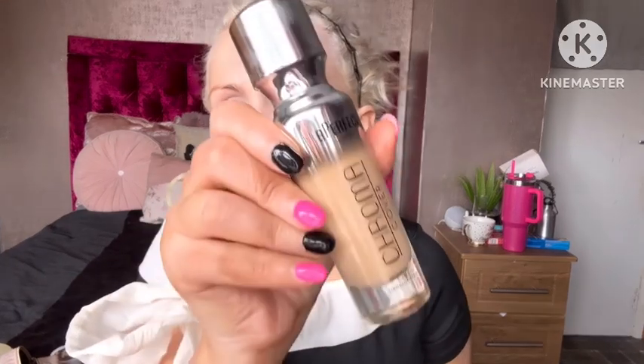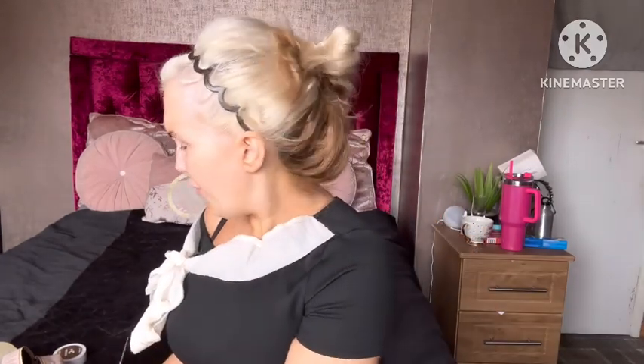So I'm going to describe the foundations. The Charlotte Tilbury one I only have a sample size because I haven't got the full size yet. For the Be Perfect Chroma Cover, I've got the shade N5, and for the Charlotte Tilbury Beautiful Skin foundation I've got shade 6 Cool. I'm going to do the left side with the Charlotte Tilbury and my right side with the Be Perfect. I'm going to use my Real Techniques Miracle Complexion Sponge — the flat side for Charlotte Tilbury, the round side for Be Perfect — just to not get any foundation mixed up.